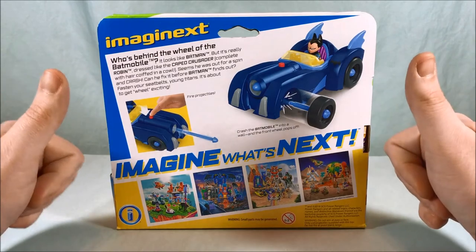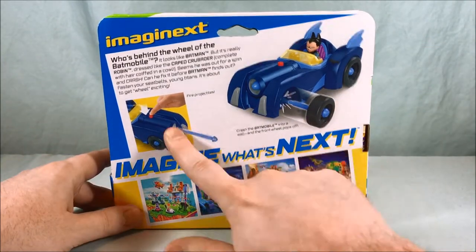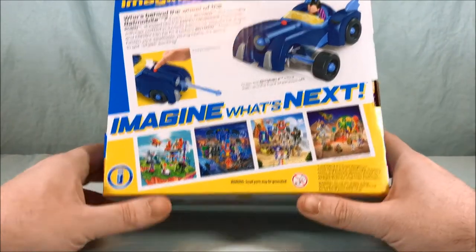It's about to get wheel exciting. I love a good pun — 'wheel exciting,' that's pretty good. So you can see it has a firing missile and it has the ability for the wheel to pop off. We'll take a look at all that, but that's actually pretty hilarious.